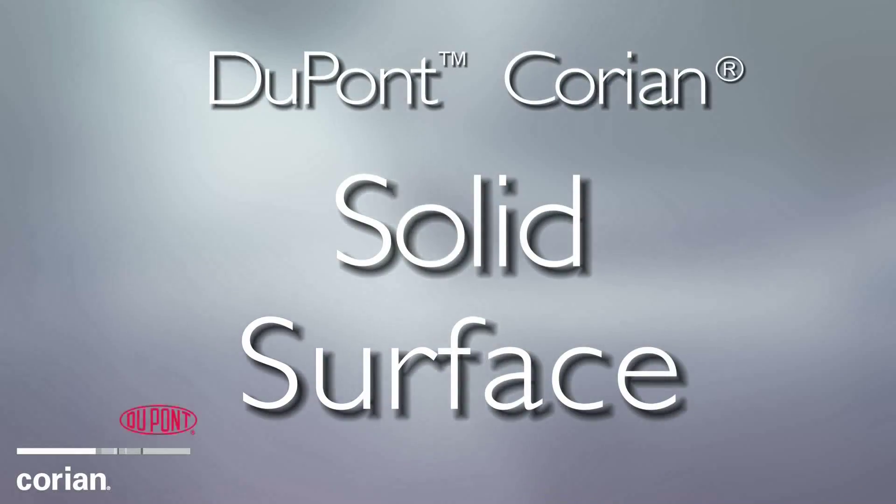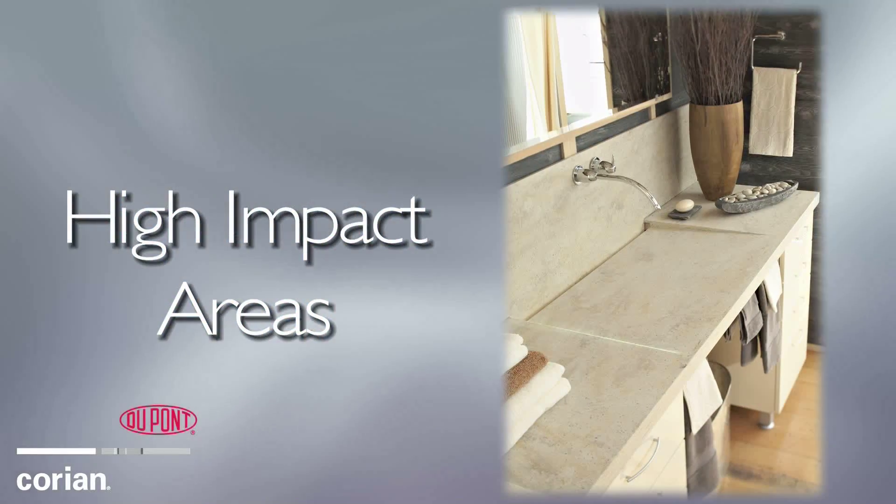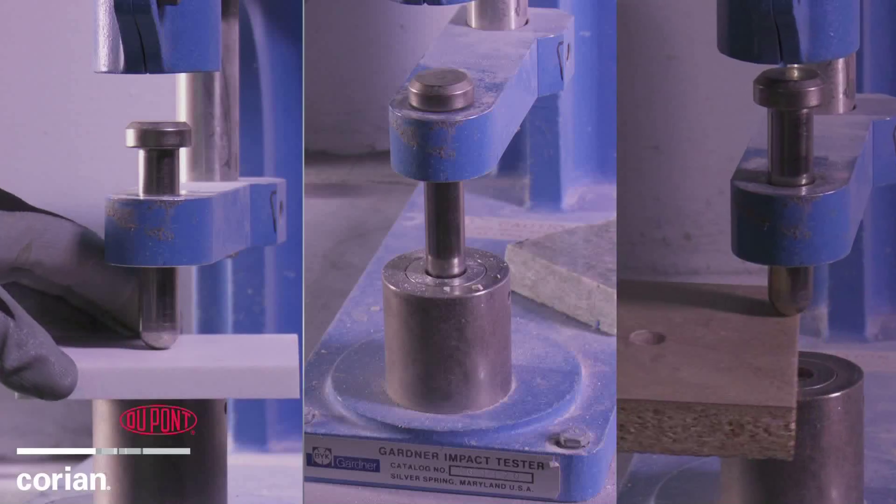DuPont Corian Solid Surface is durable, which makes it a good choice for use in high-impact areas. The following tests will show sample materials' impact resistance levels.